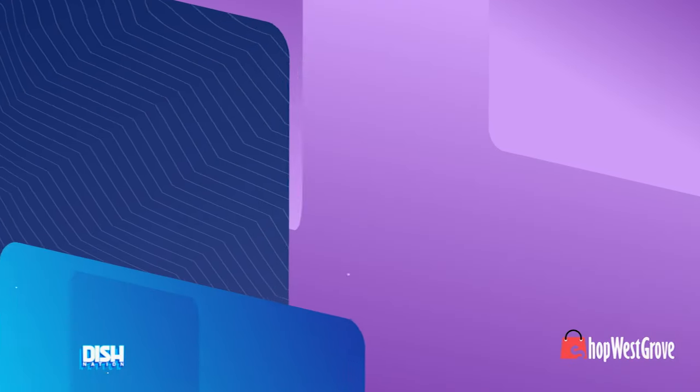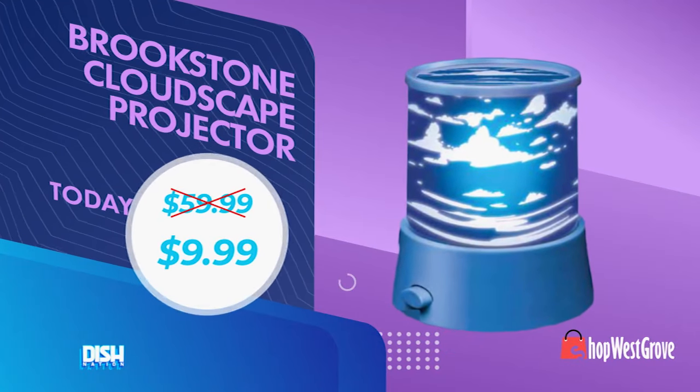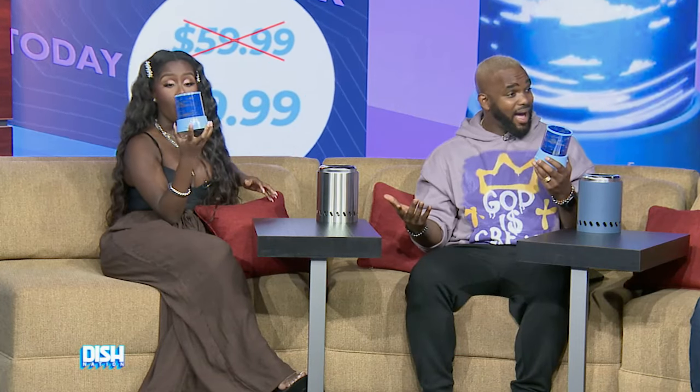Tanner, tell us how much. All right, Jesse, usually these go for as high as $59.99, but we got you today for $9.99!